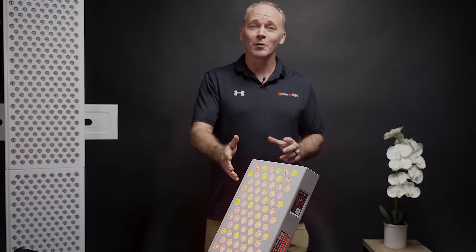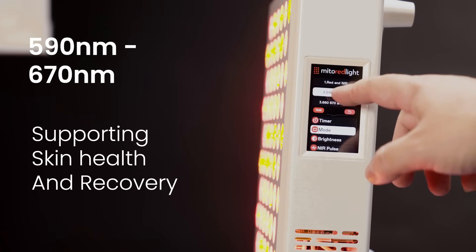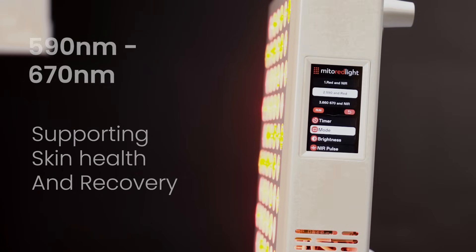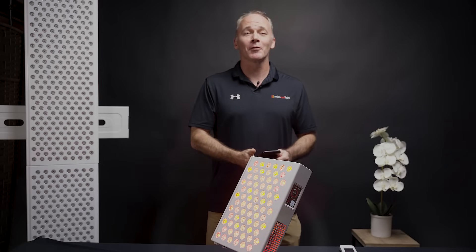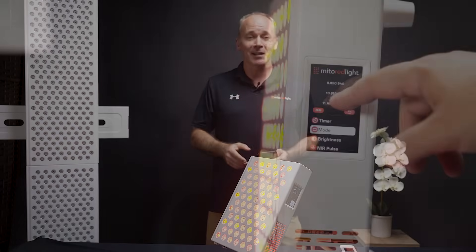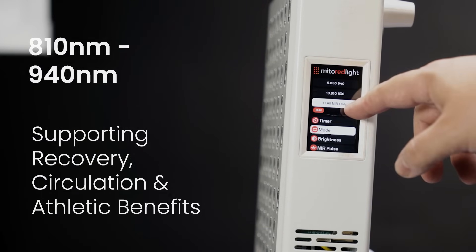You can run a mode that emphasizes red wavelengths at 590 nanometers to 670 nanometers to support skin health and recovery. You can switch to a mode that is entirely near-infrared in the range of 810 to 940 nanometers, delivering systemic recovery, circulation, and athletic performance benefits.